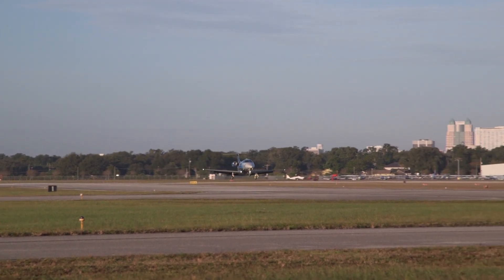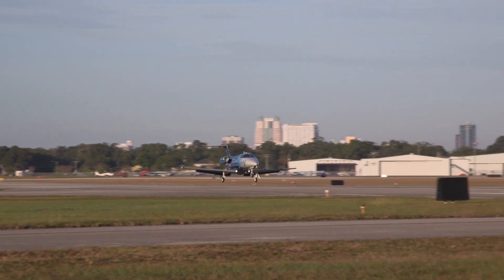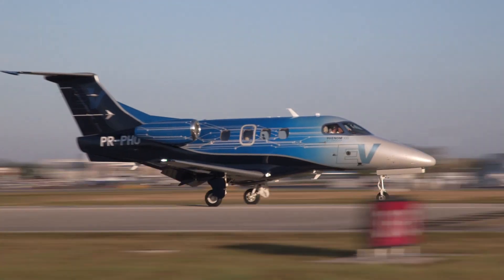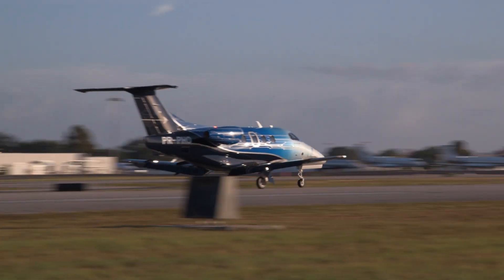Embraer is upgrading its Phenom 100 with more power and a sophisticated new cockpit. The new 100 EV made its public debut when it touched down at Orlando Executive Airport for the 2016 NBAA show.